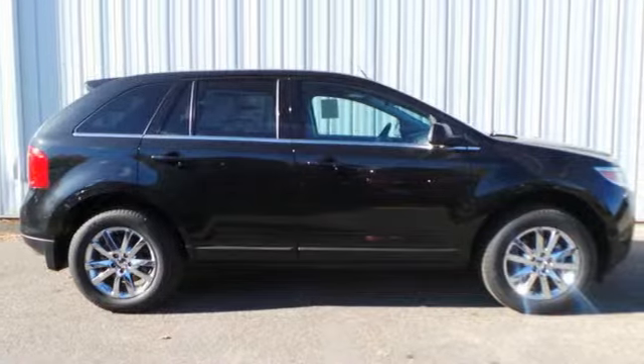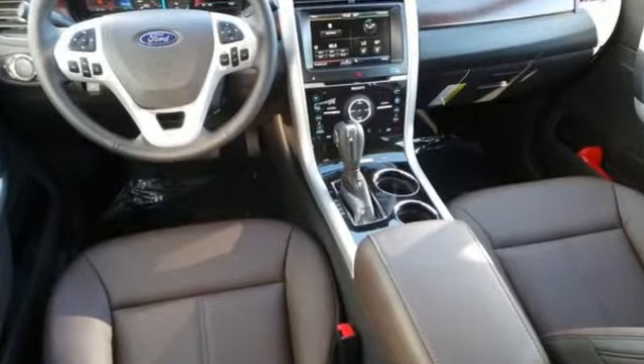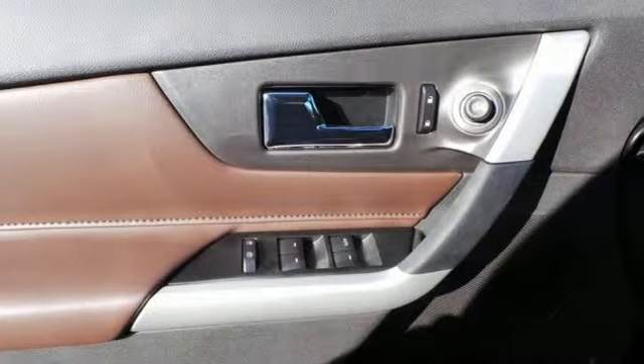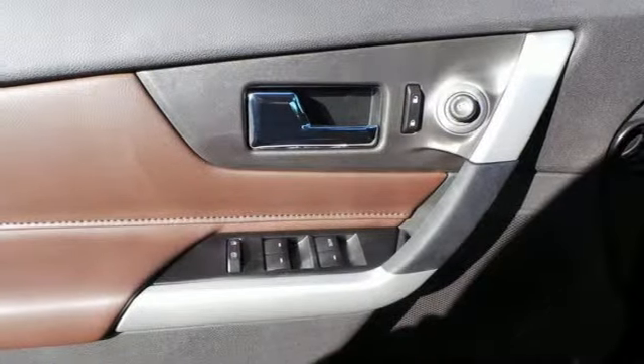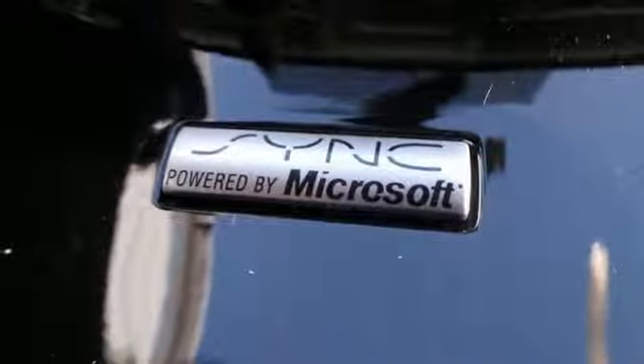This spacious crossover gives you plenty of room to pack in the whole gang, or stretch out in comfort. Plus, you'll turn heads with the smooth lines and bold front grille to its alloy wheels and dual exhaust pipes, so you can be the best-looking vehicle on the highway or at the fields.